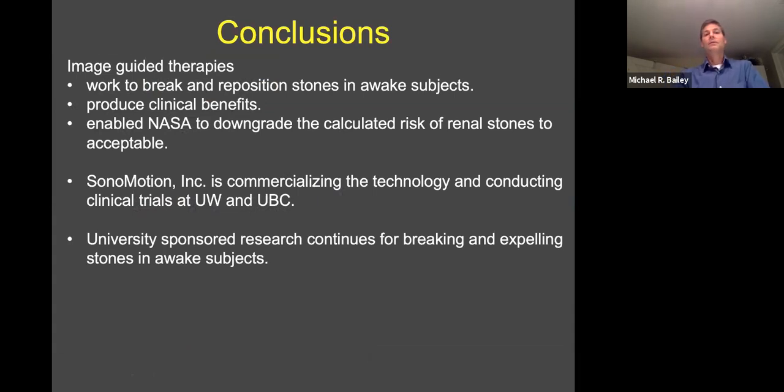In conclusion, we've got image-guided therapies that seem to work to break and reposition stones in awake subjects, providing clinical benefits. NASA has adopted the technology and integrated it into their ultrasound system for spaceflight, enabling NASA to downgrade their risk assessment of renal stones to an acceptable level for missions. In addition, Sonomotion has licensed the technology from the University of Washington and is commercializing it, conducting clinical trials at UW and University of British Columbia. The university-sponsored academic trials continue at the University of Washington and Indiana University for breaking and expelling stones in awake subjects.